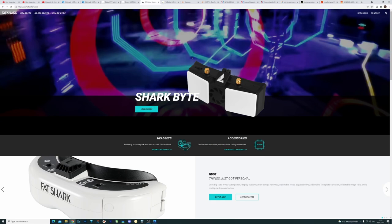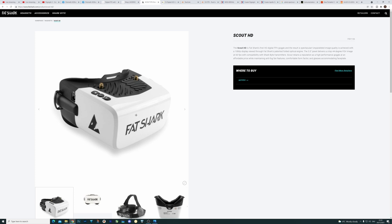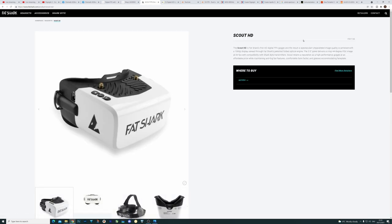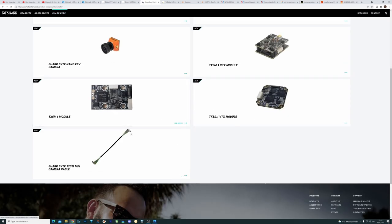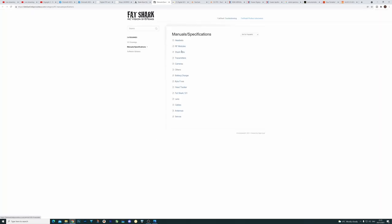If we hop over to the FatShark website, they do have SharkByte on the front, but there's been no updates and no support changes. Going into headsets and scrolling down, the Scout HDS are now listed, but not even as a new product — the new product shown is the Recon version 3. There are barely any specs listed and still no manuals. Over on the support site, clicking SharkByte at the top takes you to the SharkByte section, but there's literally nothing else there.